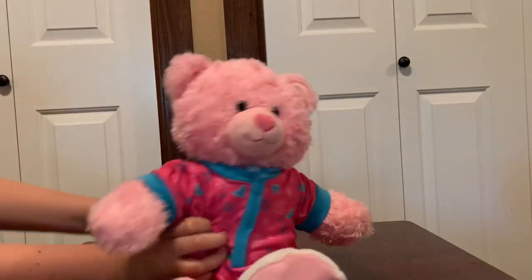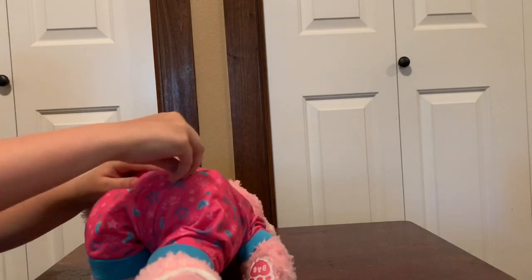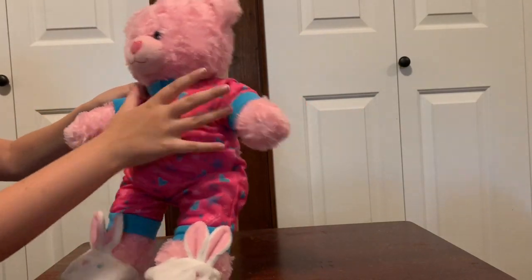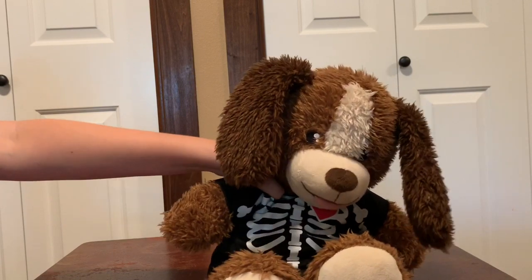Next we've got Hearts in her pajamas — or jammies, whatever you call them — with her little bunny slippers and her little tail. That's her pajama look.